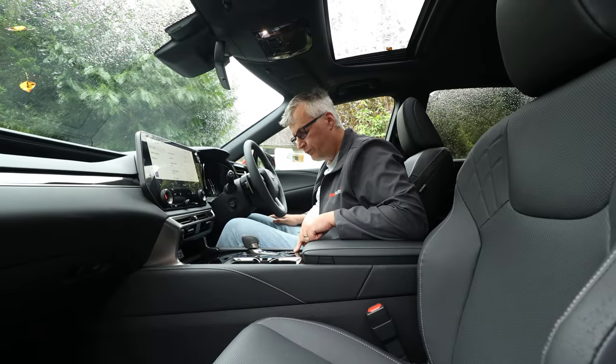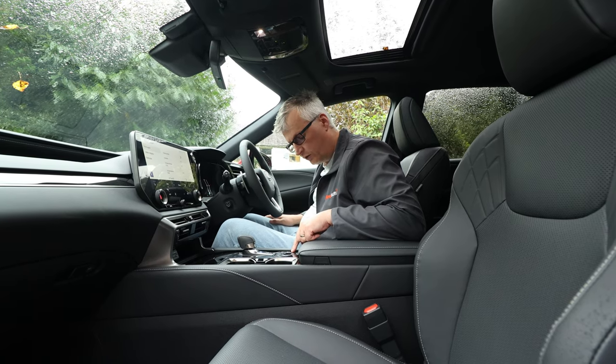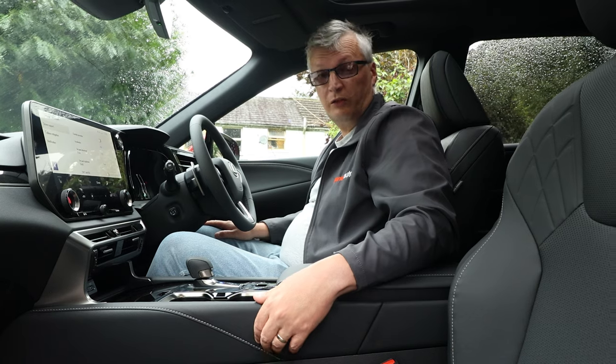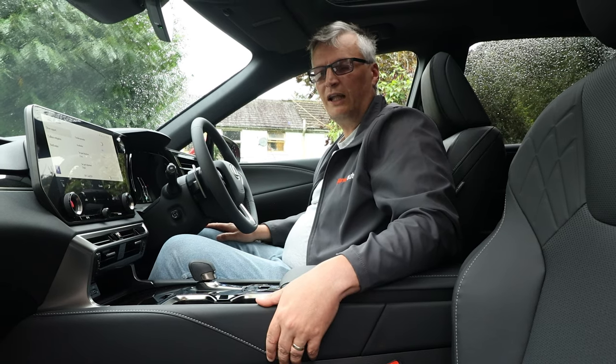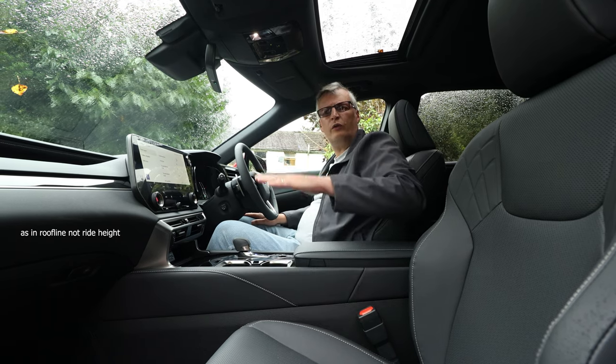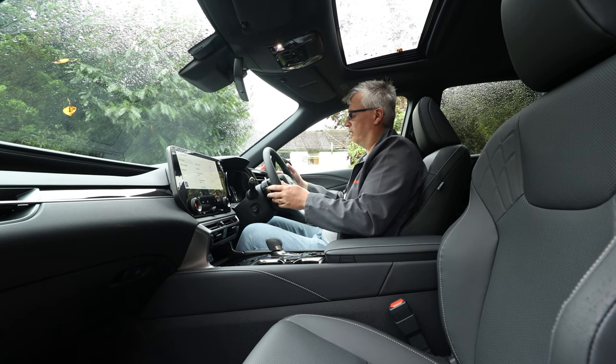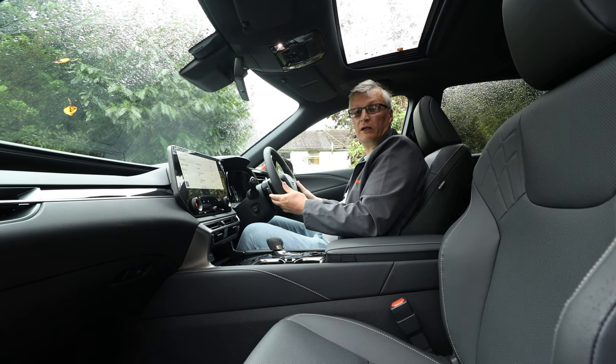There's what I presume is an off-road mode because it's got a tree, some gravel and a car on it. The new platform this is built on allows it to be lighter, more agile, more rigid, and it's lower than the previous gens too. They've put a lot of time and effort into this. You've also got paddles on the back of the steering wheel.